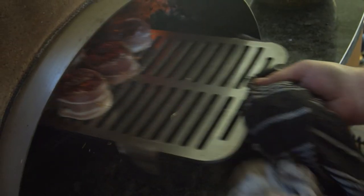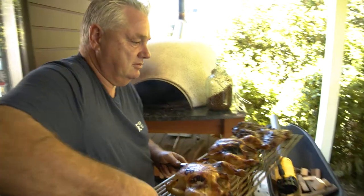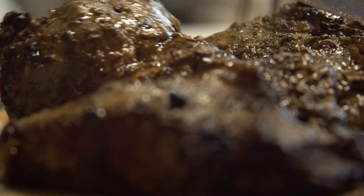A Piazza oven is not just about pizzas — in fact, that's actually the smallest part of what it's about. It's about cooking the best steaks you're ever going to eat. It's about cooking chicken, it's about cooking pork, and it's about cooking roast lamb, vegetables, and fish.